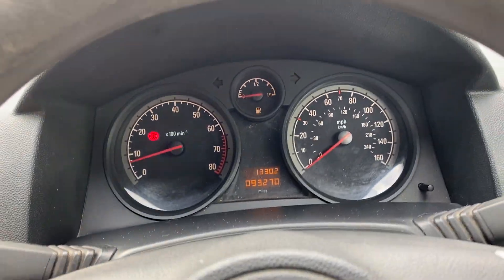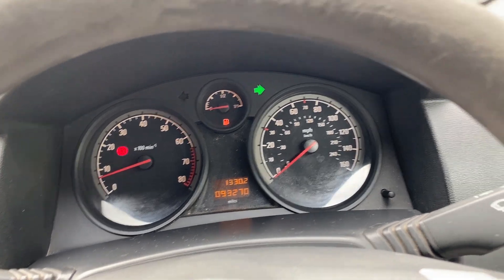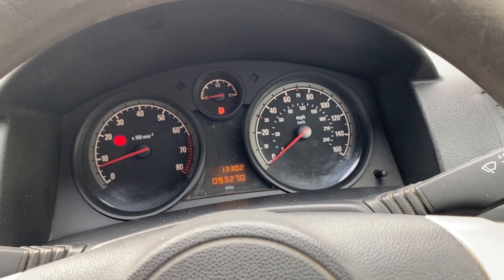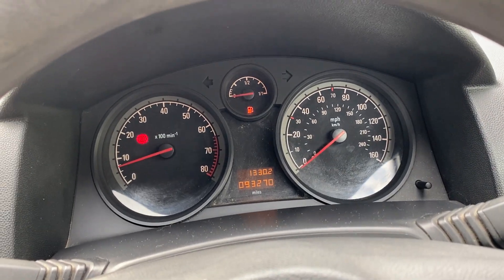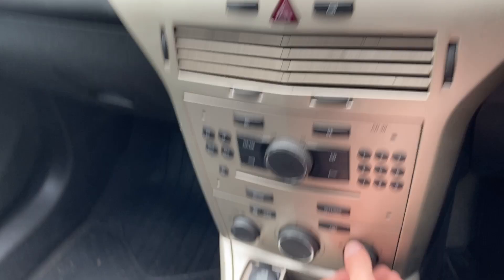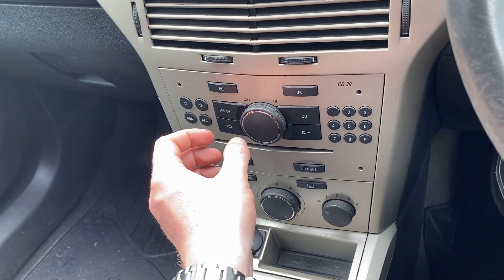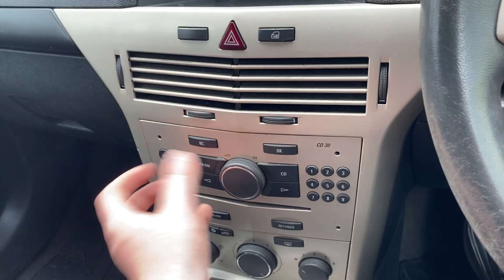It's recently been valeted so all the seats are nice and tidy, there's no rips in any of them. The handbrake works as it should. Indicators work as they should. Full beam is there, hazard lights are there. The heater blower is fine and the radio works fine.